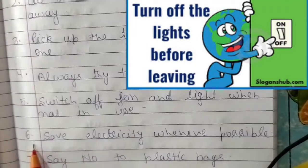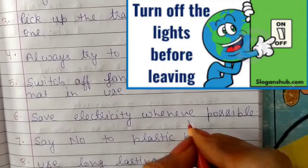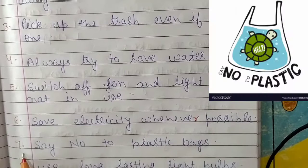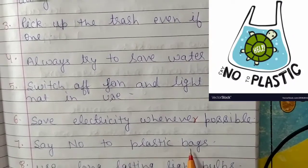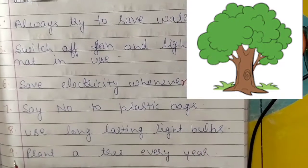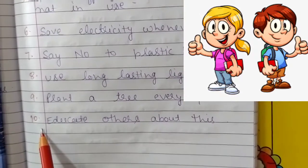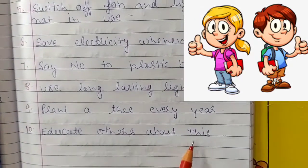Six: save electricity whenever possible. Seven: say no to plastic bags. Eight: use long-lasting light bulbs. Nine: plant a tree every year — you can choose the date of your birthday. Ten: educate others about these tips.